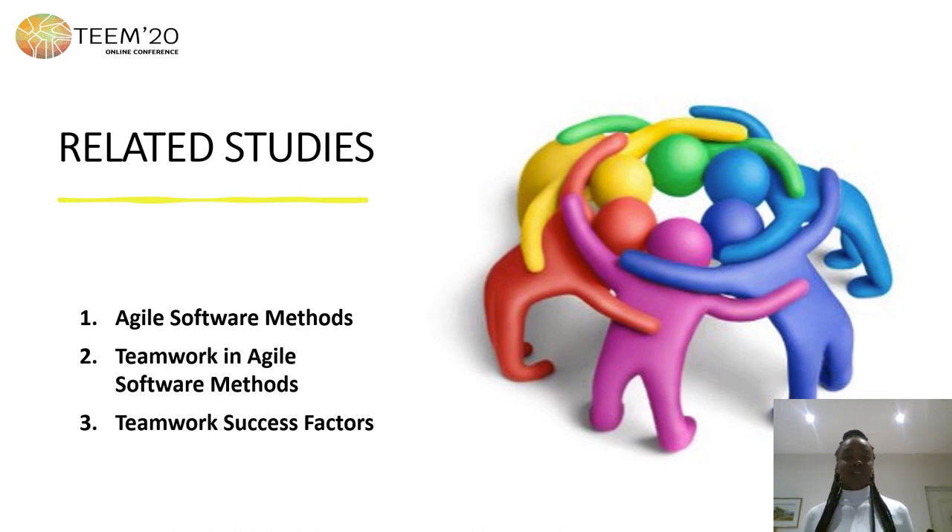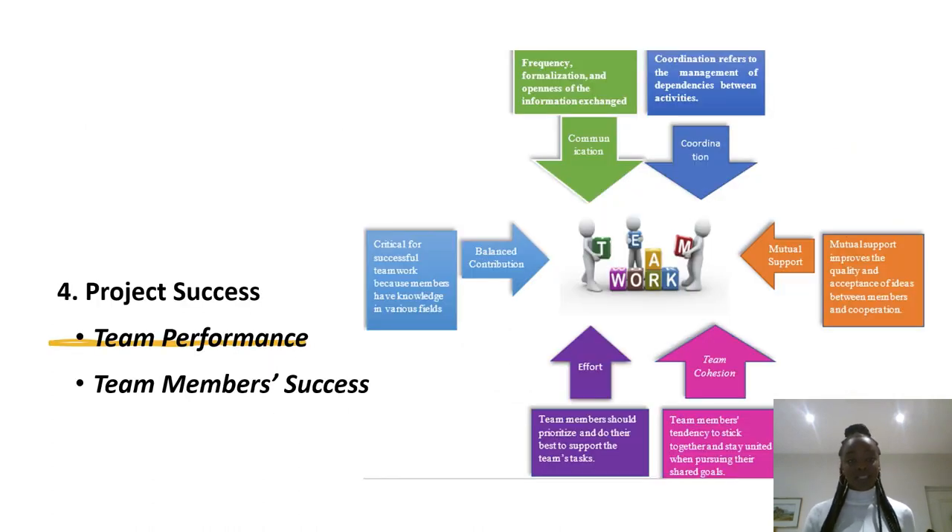The success factors of teamwork in HR: this study identifies six key factors — communication, coordination, mutual support, effort, team cohesion, and balanced contribution of members.